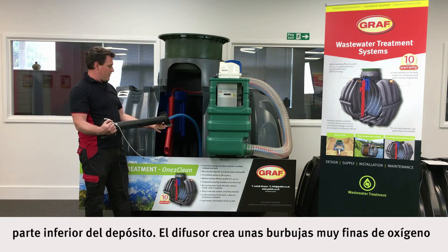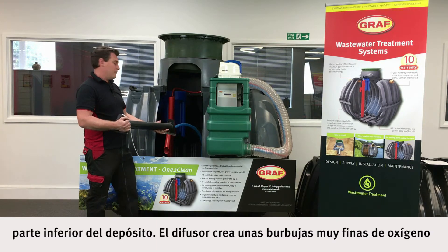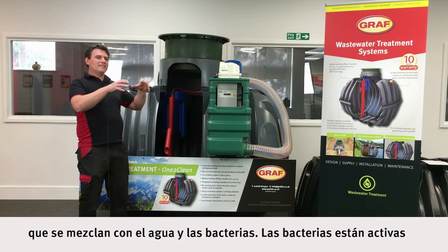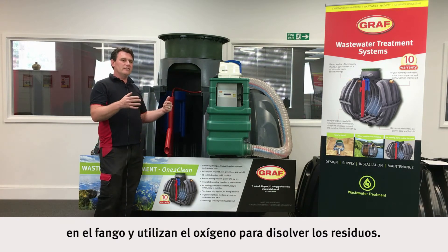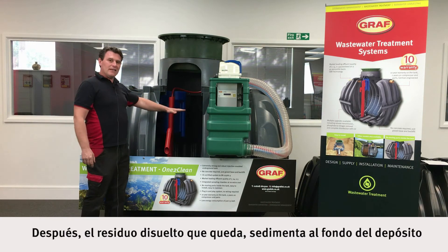we have very fine bubbles of oxygen which dissolve into the water for the bacteria. The bacteria are active within the sludge and are using the oxygen to break down the waste.